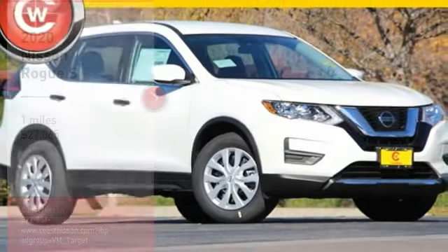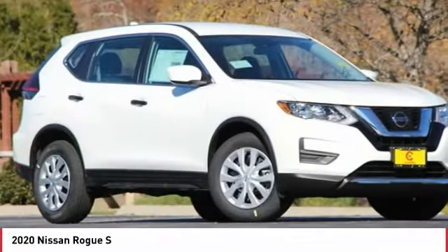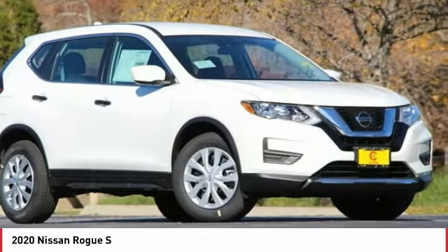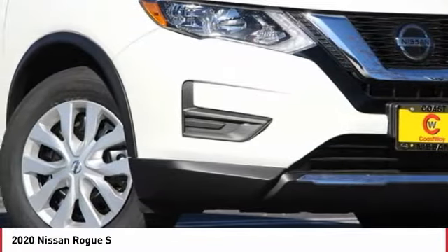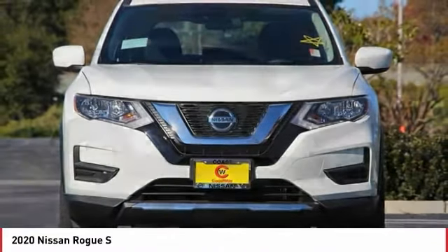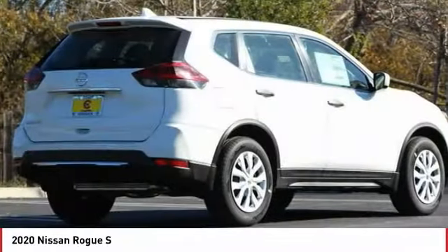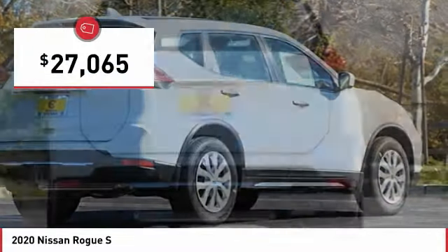We are pleased to show you the 2020 Rogue. The stylish Rogue gets 27 miles per gallon and still boasts nearly 58 cubic feet of cargo space. With a five-star side impact safety rating and confident handling, the Rogue is more than you expect and everything you deserve, and is priced below $30,000.